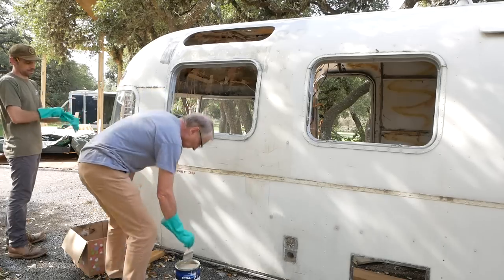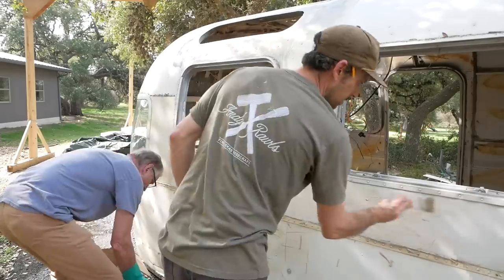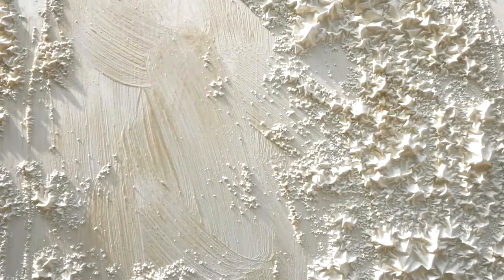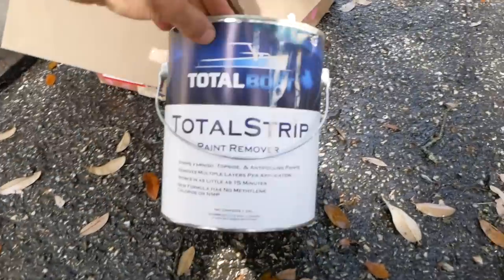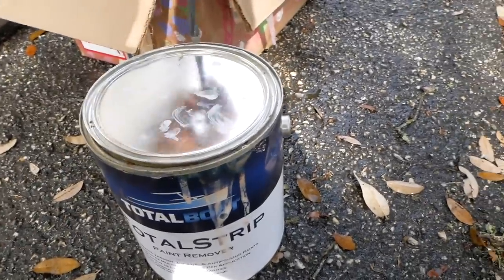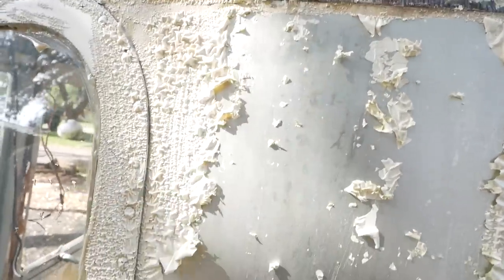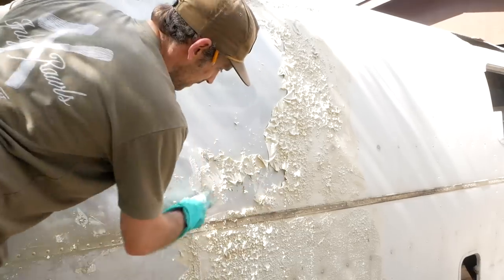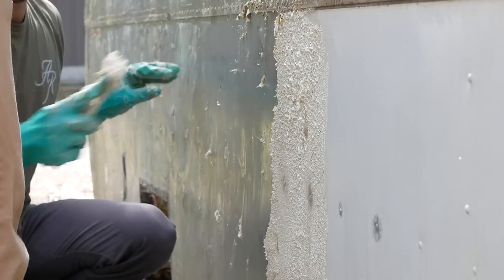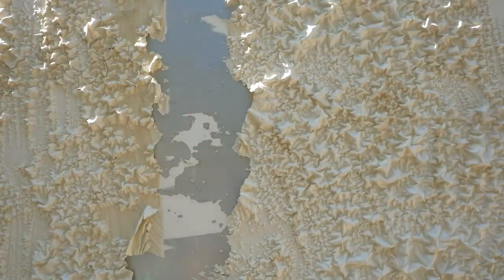We're going to take the paint off using Total Strip from TotalBoat - a really good product. We've already played around with it and it is some powerful stuff. Watch this - it peels off in sheets almost. That's pretty cool. So satisfying.